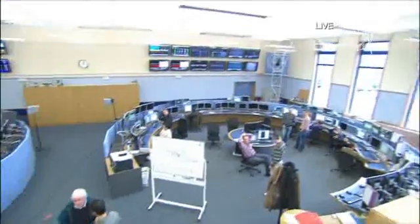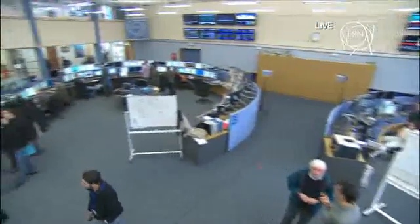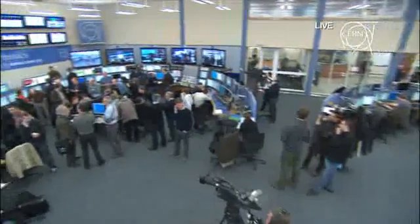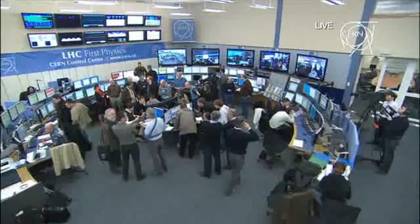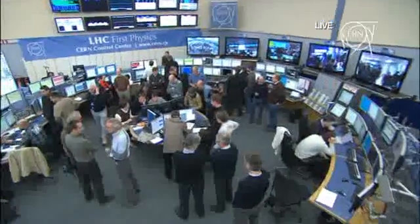Today, March 30, 2010, we've tried to reach the highest energy yet achieved in a particle accelerator. This is going to happen in around three hours or so, and hopefully it's going to mark the start of the LHC research program and a new era in the history of particle physics.